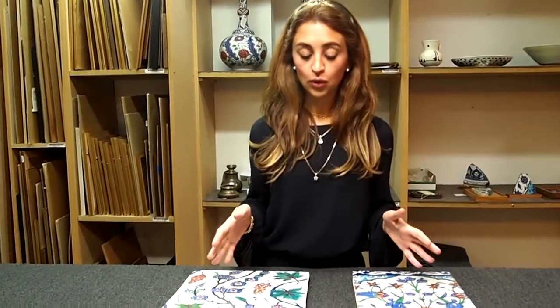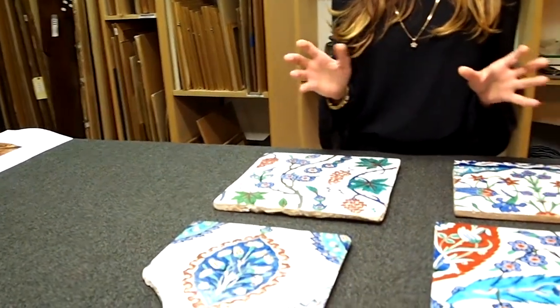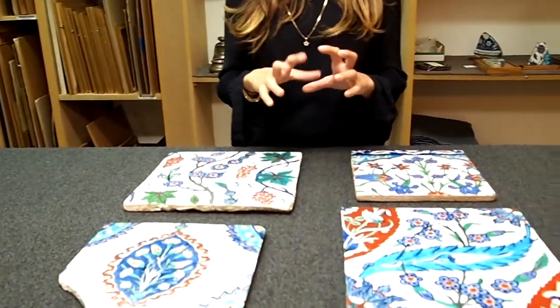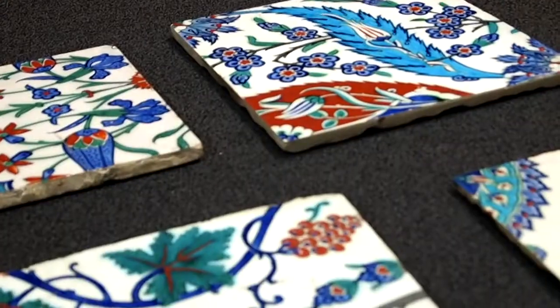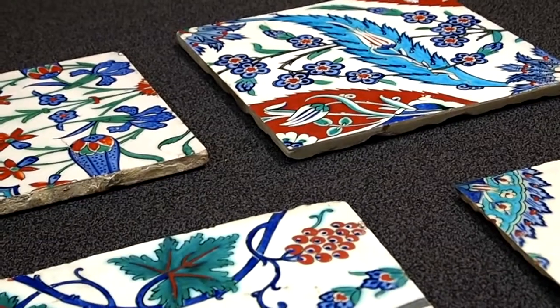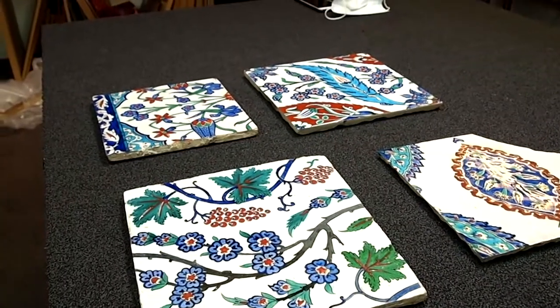On the table here we have a collection of four tiles. They're known as Iznik tiles because of the town they were created in, which lies about 90 kilometers southeast of today's Istanbul. Iznik tiles were used to decorate both the interior and exterior of architectural elements such as schools and mosques, and today if you go to Turkey you can see so many of them in situ, surviving in monuments from the 16th and 17th century or even earlier.